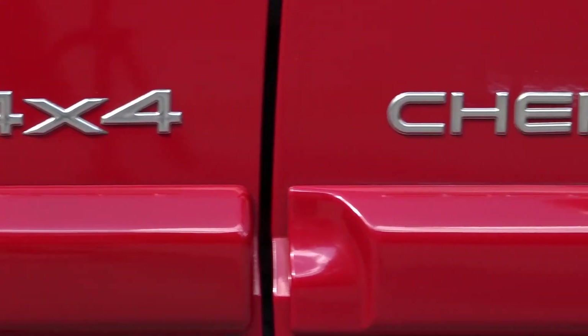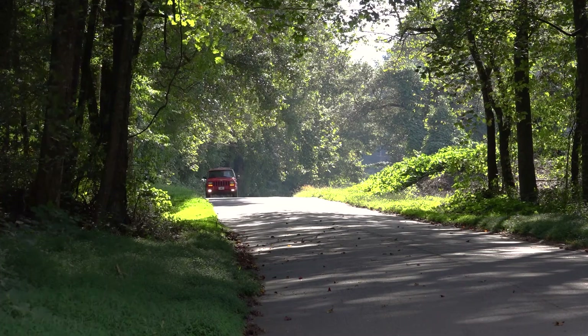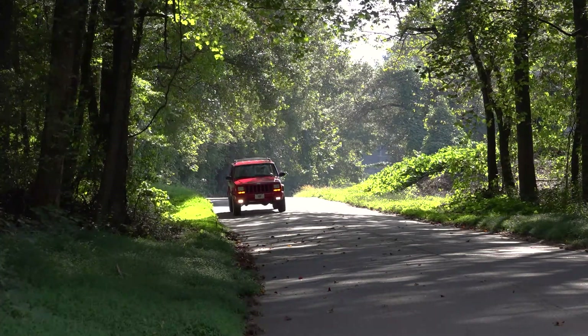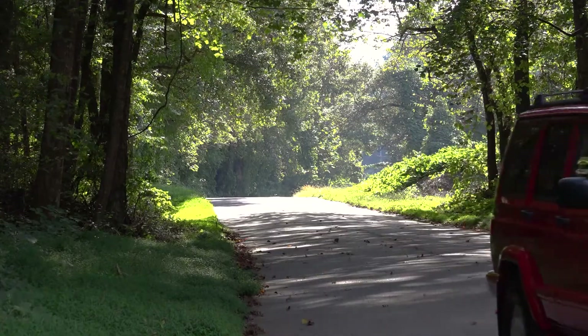The one we're reviewing is a 2001 Limited with only 94,000 miles. Starting production all the way back in 1984, 17 years later, the 2001 model year was the last year that the square off-road icons rolled off Jeep's assembly lines.